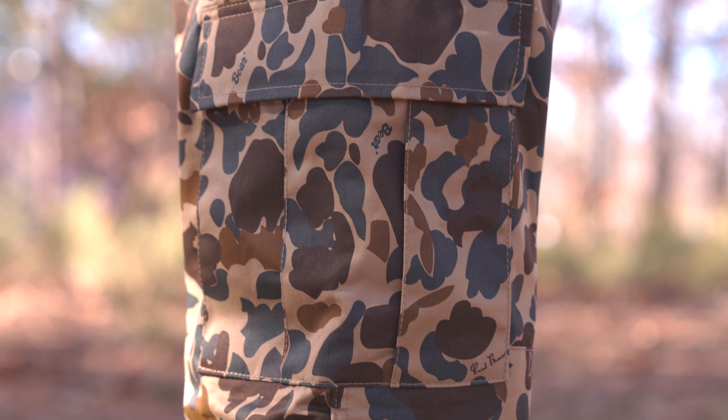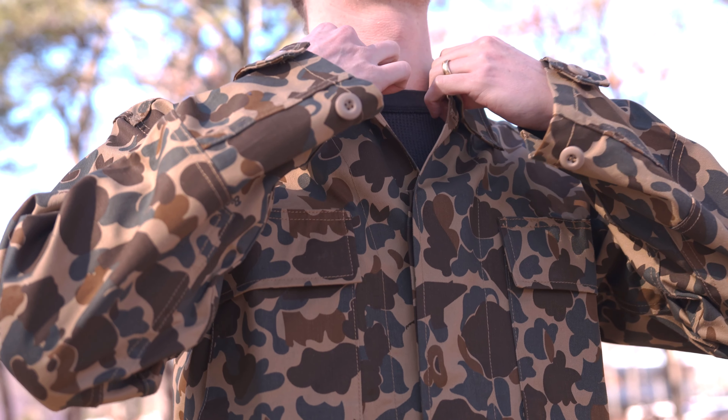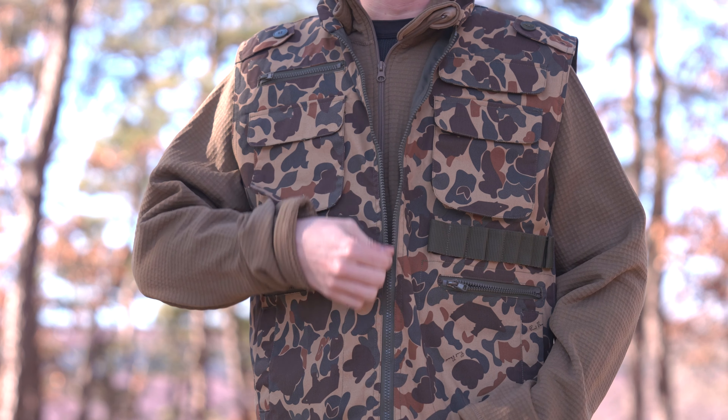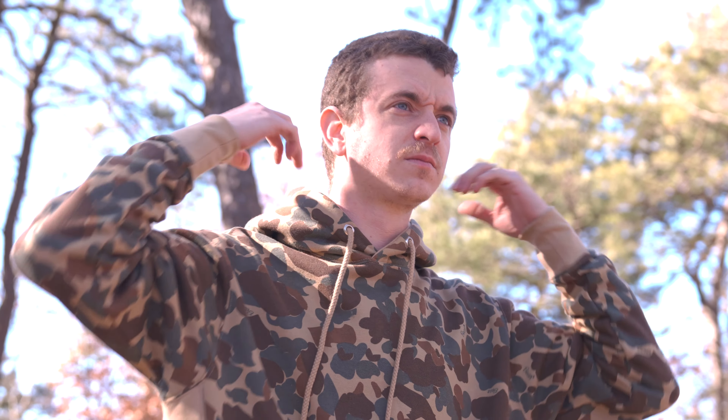Here we have our iconic BDU cargos, and you can't have BDU cargos without your BDU shirt. For practical purposes, we have our versatile Ranger Vest with ample room for storage. Then, of course, we have the Everyday Hoodie for everyday comfort.